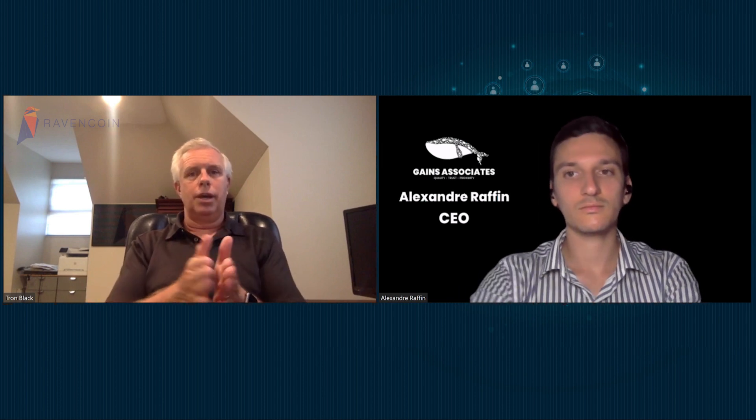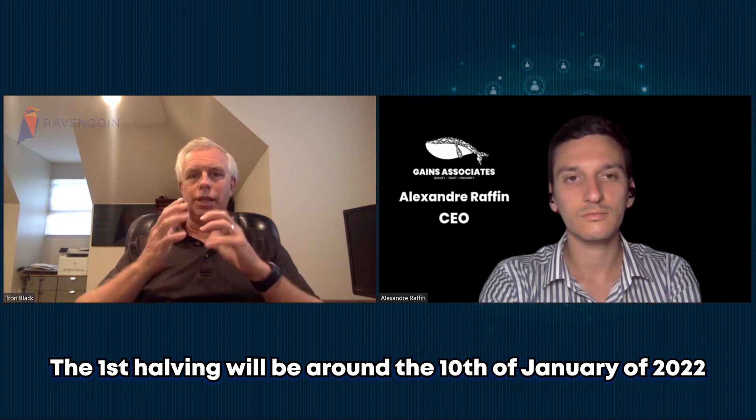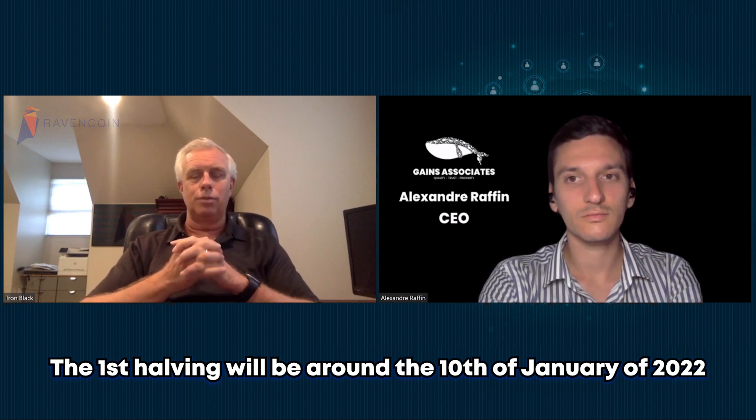You guys have halvings just like Bitcoin. Correct. We have halvings. Even though we sped up the number of blocks, the number of blocks before the halving was also increased — the blocks run 10 times faster, but the halving is 10 times as many blocks. So it's roughly still four years. Our first halving should be around January 10th of next year.